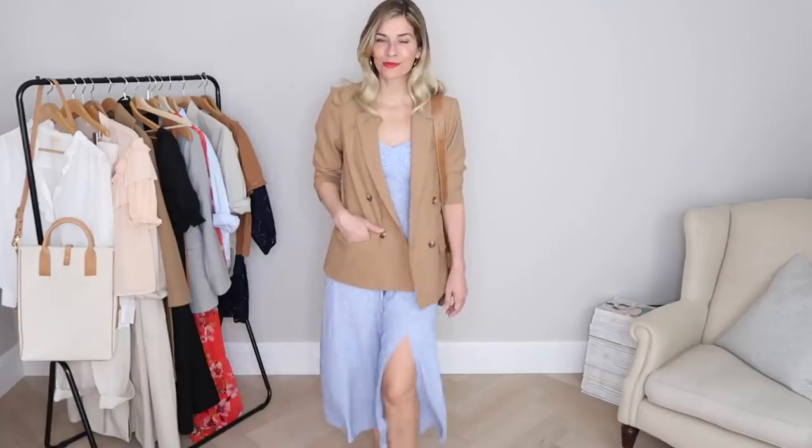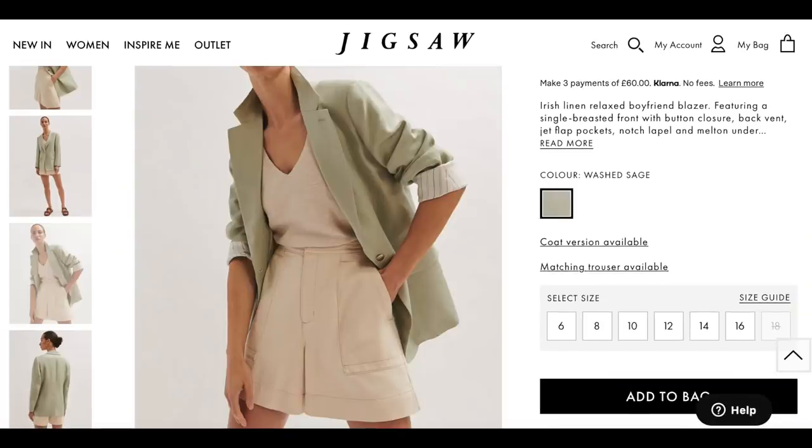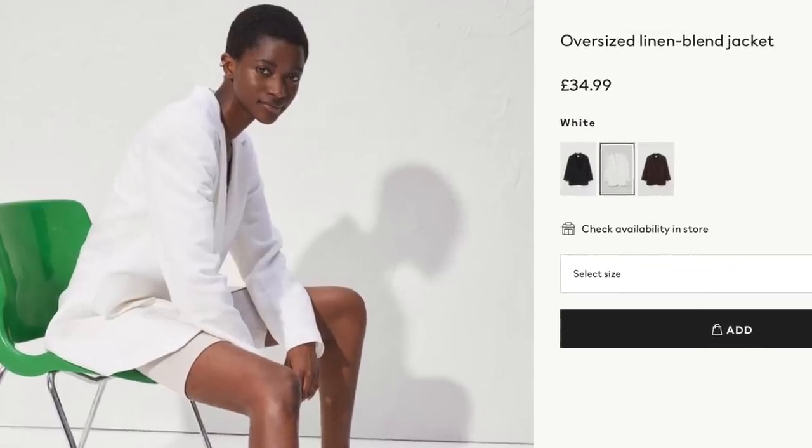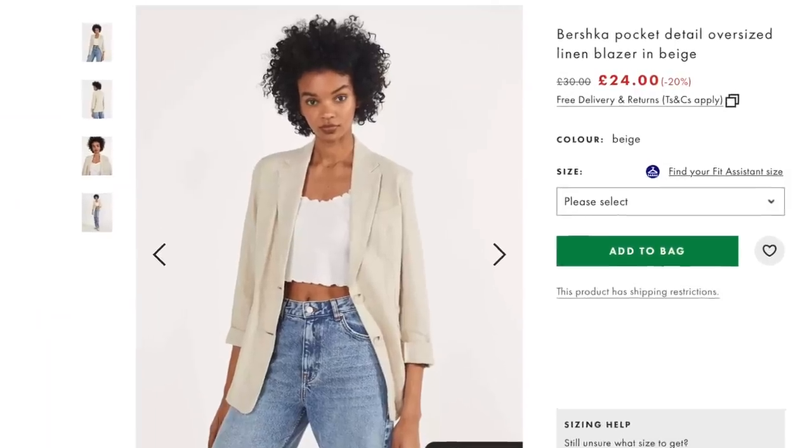Other new and noteworthy blazers from the high street to rock this fashion trend would be this stunning washed sage interpretation at Jigsaw, classic white at H&M, tensile fabric at Whistles and a couple of great affordable options at ASOS.